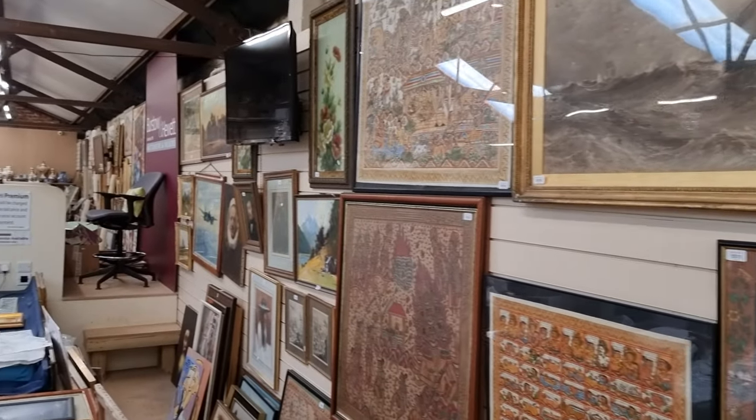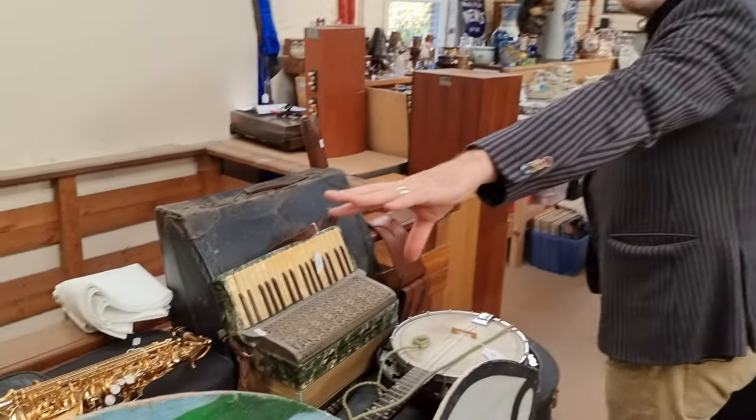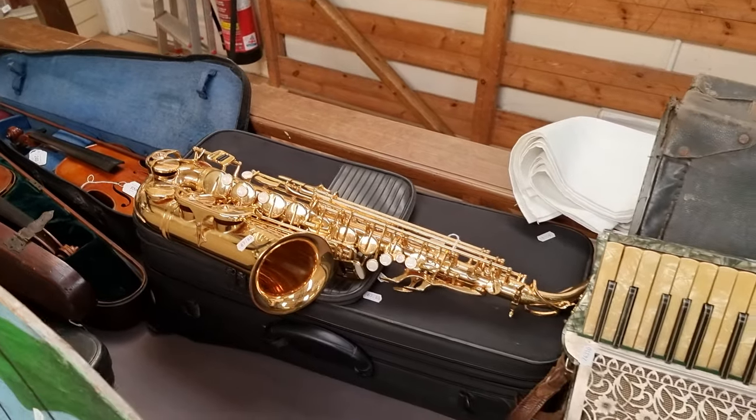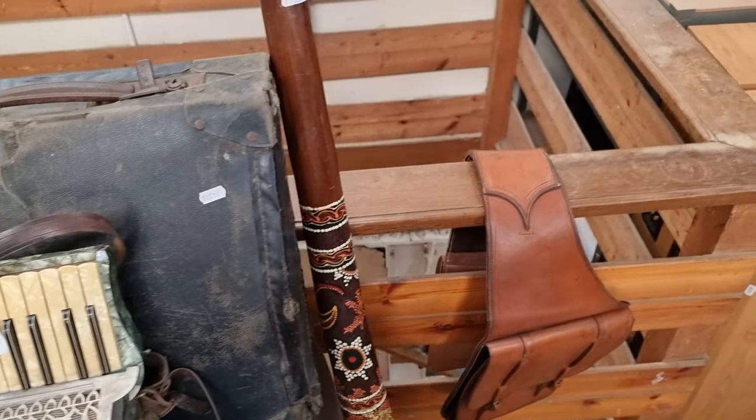Masses of pictures — about 100 lots of pictures this time. Past the musical instruments section: a modern saxophone, old violins, and a didgeridoo on the end there.